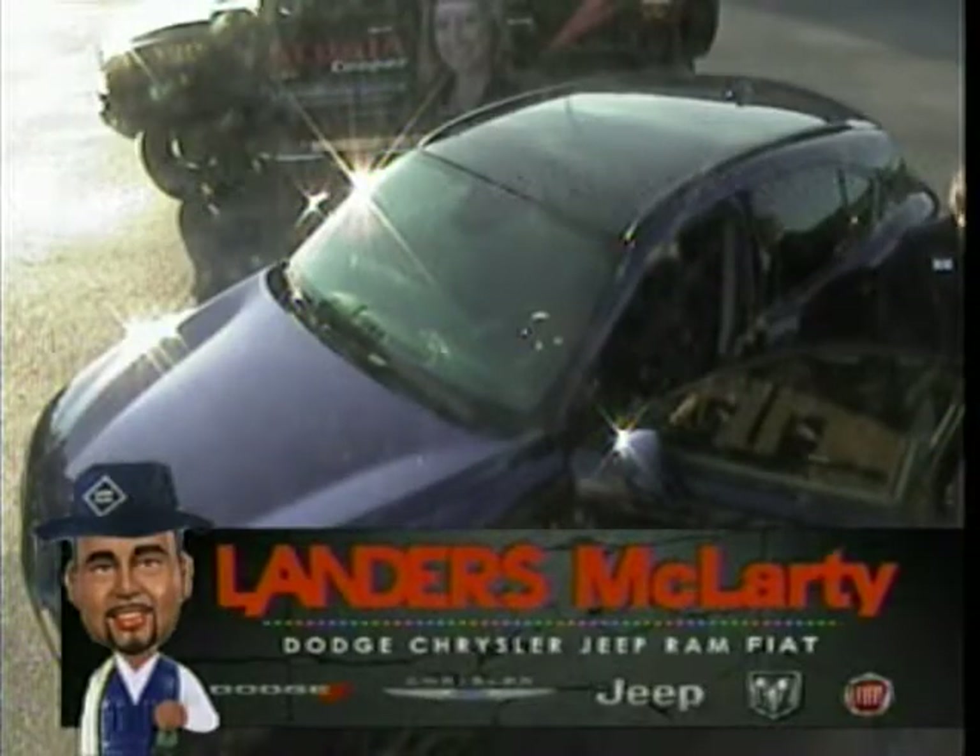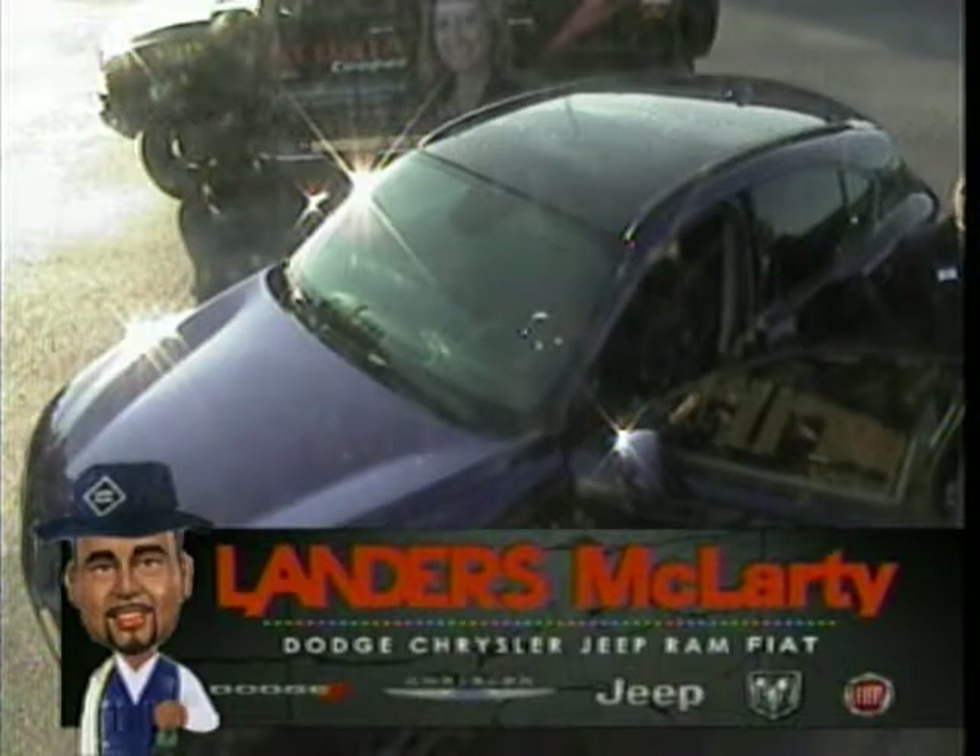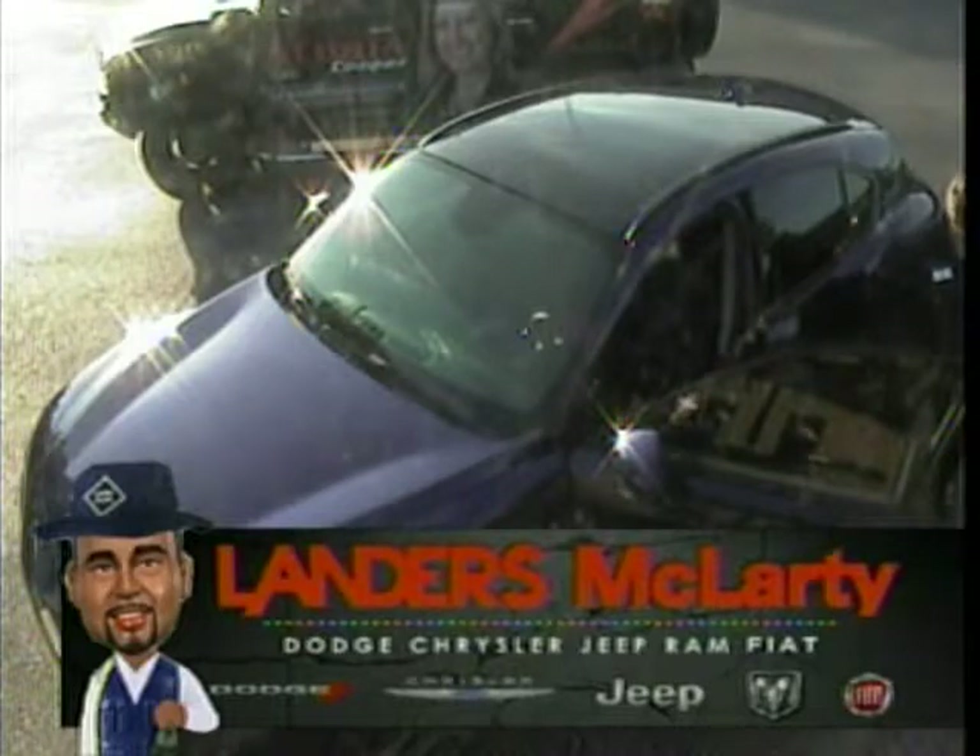I wouldn't want to race you in my Mustang against this. For us to be talking about that kind of horsepower, that kind of feel and sport driving mode in a sport utility — a four-door family vehicle — that's incredible.